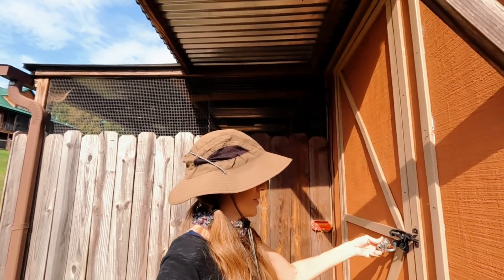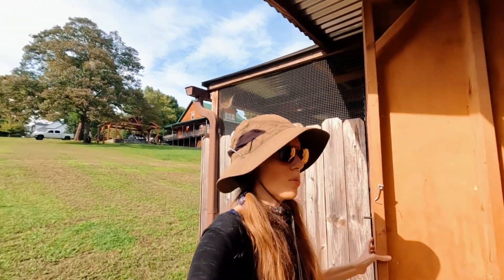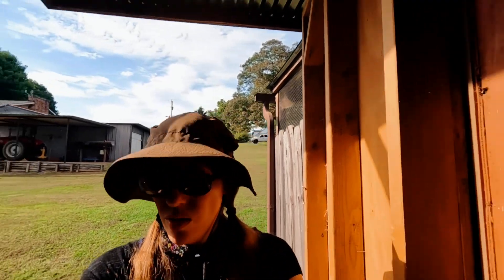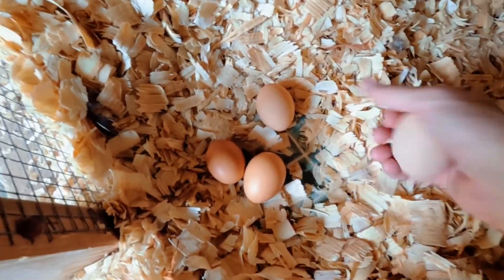Egg check time. I'm predicting probably four. Queenie will probably start laying in about a month or so, when she weans her babies. Yep — four eggs.